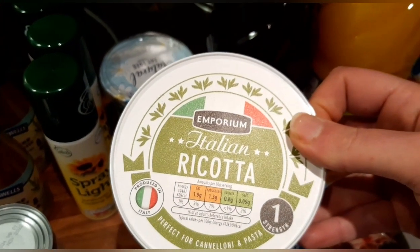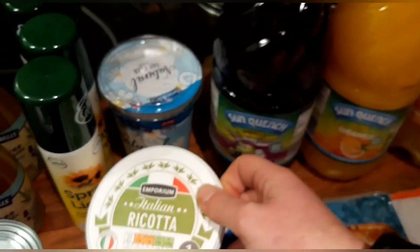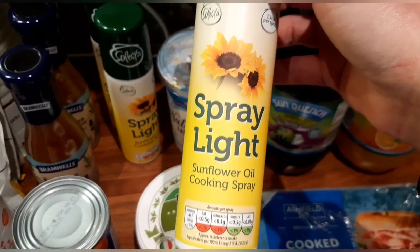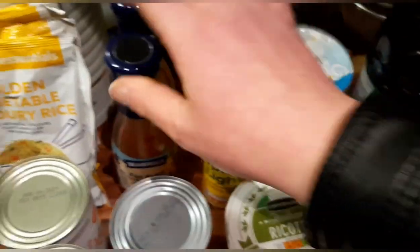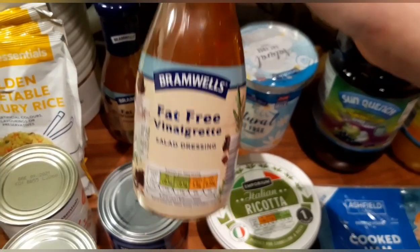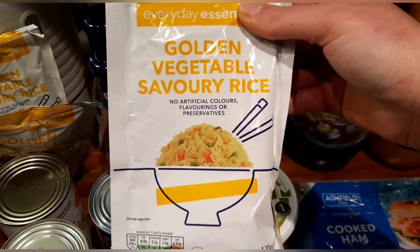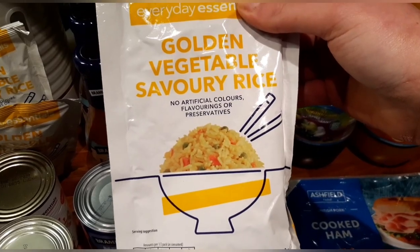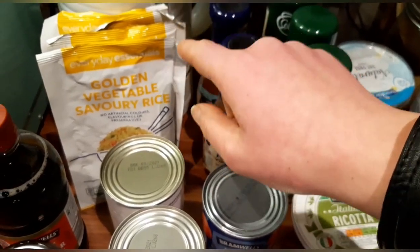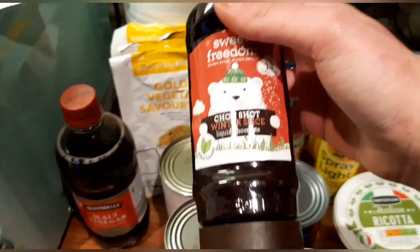I've got some ricotta — you can sin it at 25 grams for one sin, or 90 grams is classed as one of your healthy extra A's. I bought four of the Spray Light — it's just like Fry Light, Aldi's own version, and that's free on the plan. Two bottles of fat-free vinaigrette — one tablespoon is half a sin. In Aldi they do the golden vegetable savoury rice, which is free on the plan — it's a good way to bulk up your meals rather than spending your sins on pre-packaged rice.